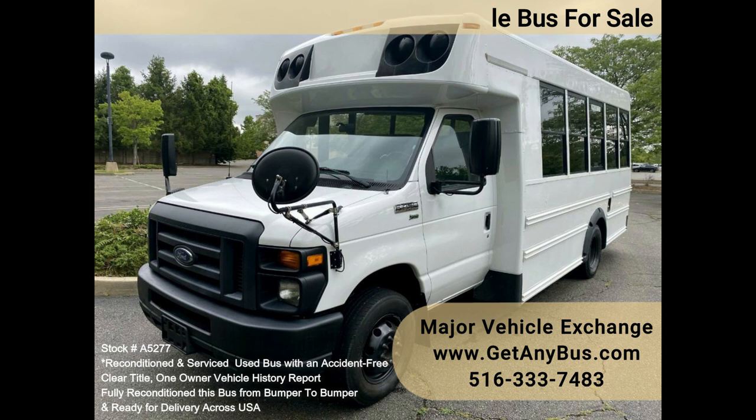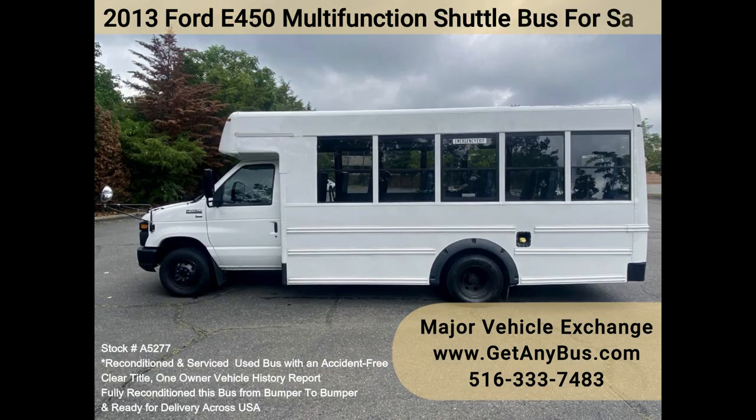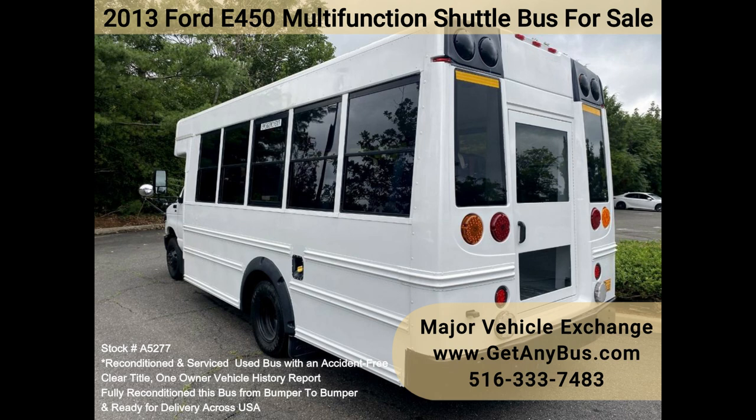This 2013 E450 Shuttle Bus seats 14 to 24 passengers plus the driver comfortably and has a rear luggage area. Built on a rugged Ford Super Duty Chassis, this bus has a low-mileage 5.4L Triton gas V8 engine with an automatic transmission with overdrive and vinyl seating in mid-condition with seatbelts.